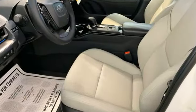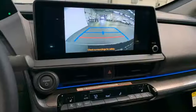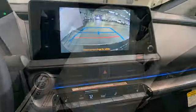Wi-Fi hotspot, front heated and ventilated bucket seats, autonomous cruise control, inductive device charging, and heated steering wheel.